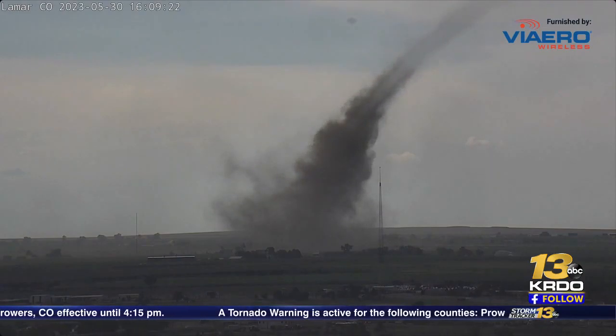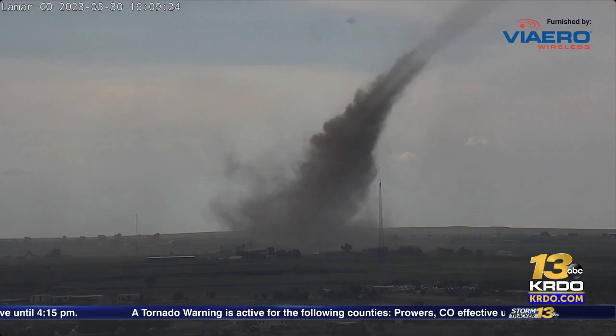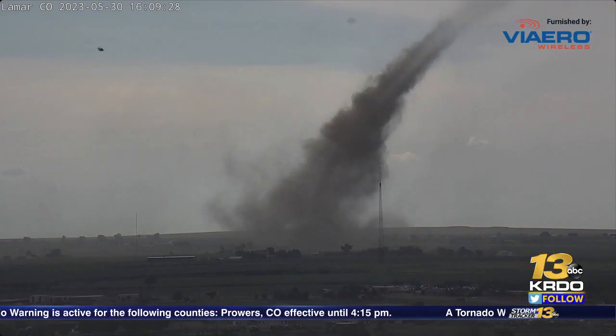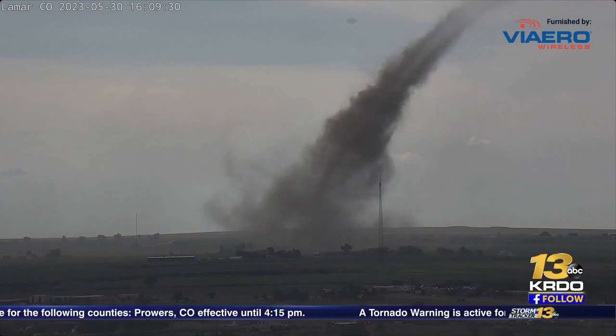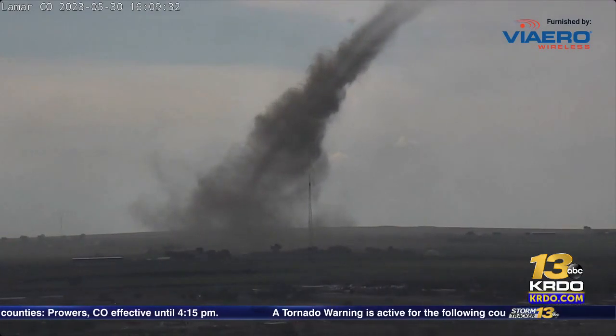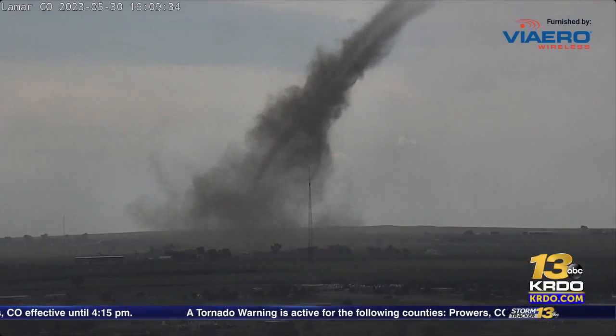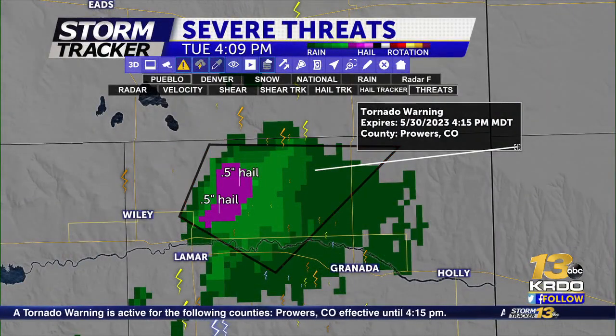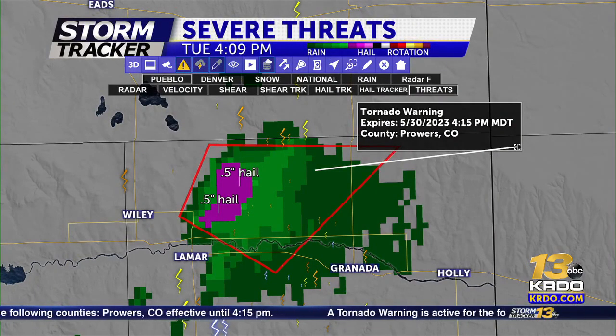Some good news — it's in the rural portions north and east of Lamar. This tornado warning again remains active till 4:15. We do likely have some hail with the storm as well. If I pull up our Baron radar, we have about half-inch hail. So this is not only producing a tornado on the ground, but we do have hail up to half an inch in diameter. Obviously with a system like this, hail will not be our main concern.